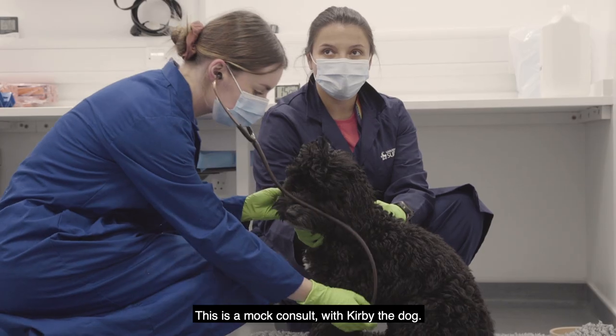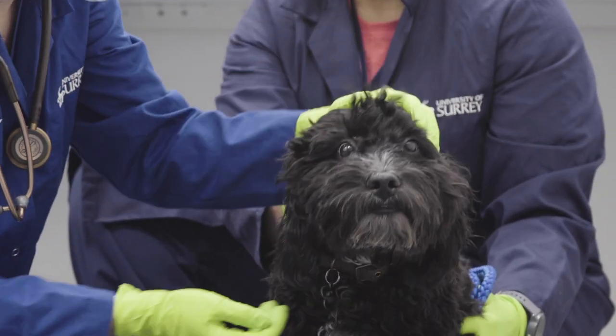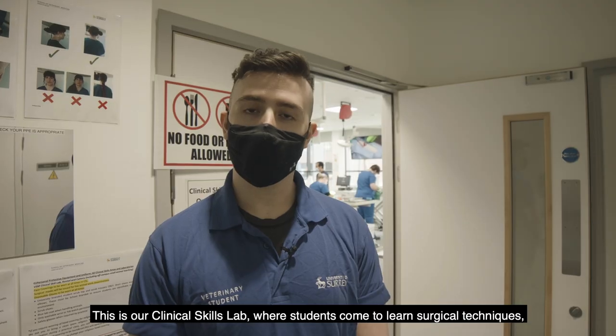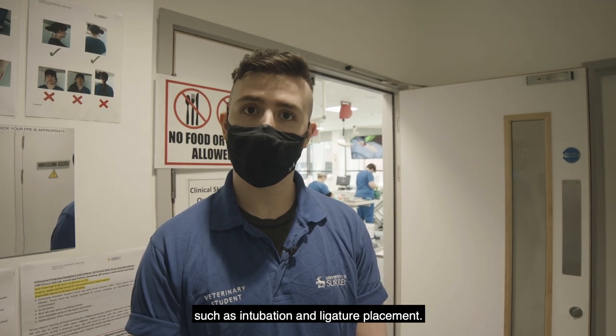This is a mock consult with Kirby the dog. This is our clinical skills lab where students come to learn surgical techniques such as intubation and ligature placement.